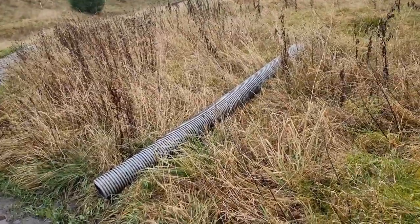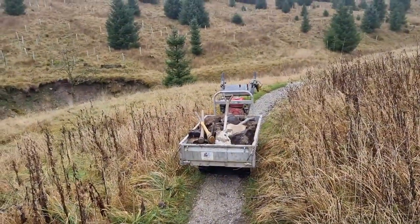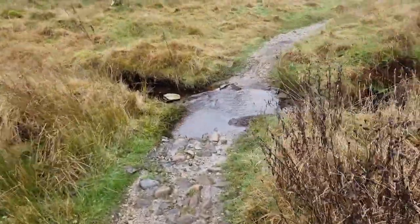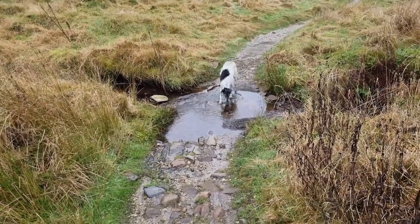Taking a break from the Hully Gully main bit, and I think you can probably guess today's plan: one pipe, one often very full puddle, a barrel full of tools and rocks, and let's get this sorted. This is the big puddle just before the stream crossing.